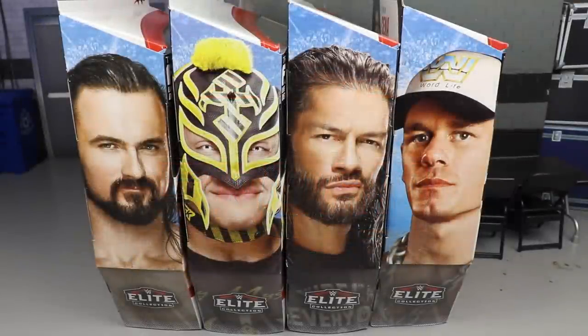What is good everybody, welcome back to another MD Toys video. Today we have a brand new WWE Elite figure review on the brand new WWE Elite Top Picks — I think it's 2022, or maybe 2021. I don't really know, it's one or the other. We got the full set here today.